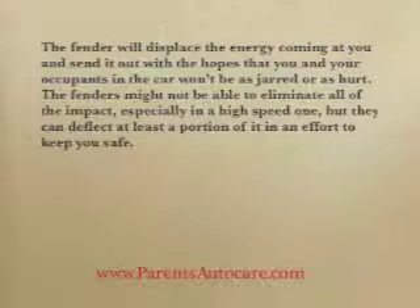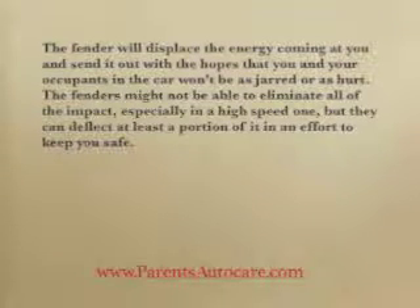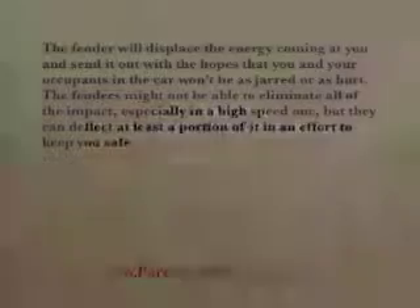The fenders might not be able to eliminate all of the impact, especially at a high speed one, but they can deflect at least a portion of it in an effort to keep you safe.